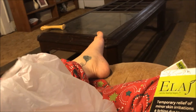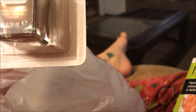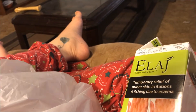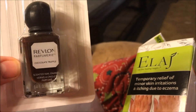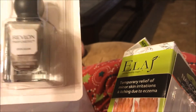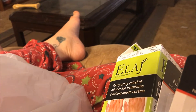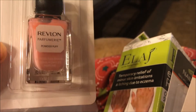Then I found the Perfumery Revlon nail polishes. I picked up this one in Beach It Beachy — these are supposed to smell when they're dry. Then I picked up this one in Chocolate Truffle; it's a really nice dark brown. The next one is called Sponge Sugar and it's like a silvery color. And the last one I picked up is Powder Puff and it's in a light pink — I bet that one smells really good.